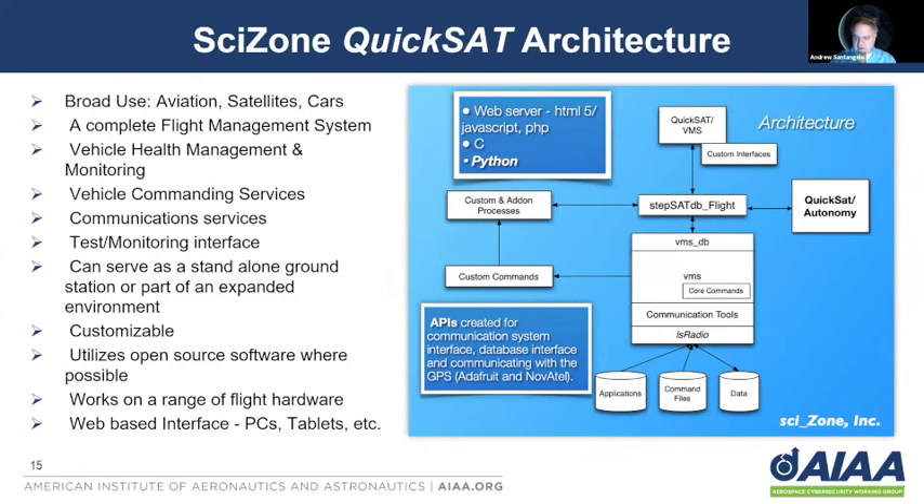The QuickSat architecture is the brains of the satellite, and it will be used for today's demonstration. It starts with the StepSatDB flight database, which stores the flight data, tracks the commands, syslog, has the data models for the satellite itself, and various health monitoring information. To interface with the database when the satellite is on the ground for testing, you can use the QuickSat VMS web-based interface, which is very similar to the QuickSat VMS ground-based interface when the satellite is in orbit — so you can literally test like you fly. To operate the satellite is the VMS vehicle management system and the VMS database interface that talks to the StepSatDB flight database. You have a range of communication tools that allow you to upload new applications, upload commands and files to the satellite, and transmit data up and down.